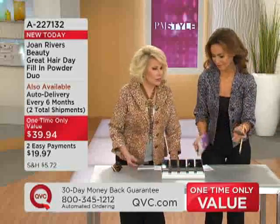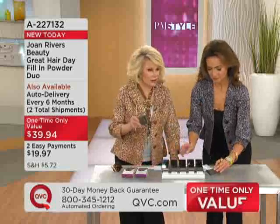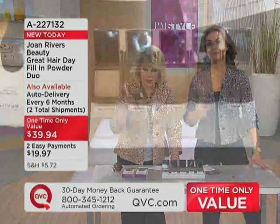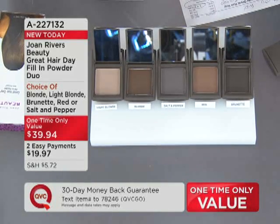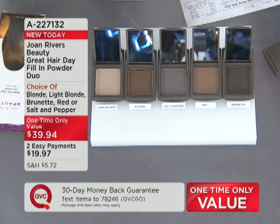If I literally die tomorrow, I've done two great things for women. One is Great Hair Day, the other is Right to Bare Legs — because Great Hair Day has made every woman I know who had funny hair, spotty hair, patchy hair, cowlicks, anything — we're giving you the ability to walk out free and happy.